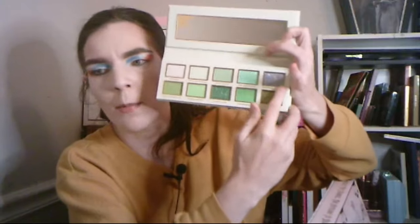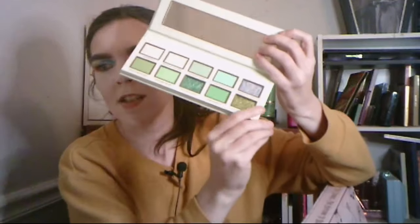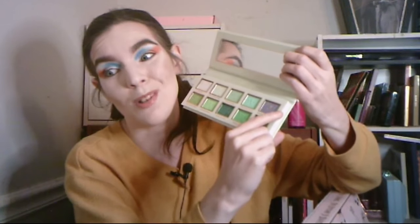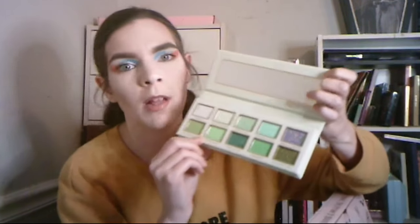The palette has a lot of greens — I love playing with greens. You also get this shade called 'Embrace Change,' which is like a purple one. I really want to see what that looks like. I'm not going to swatch it because swatching doesn't really work well for me, but I'm definitely going to play with these. Greens are my favorite to play with, but I also love blues and all colors.